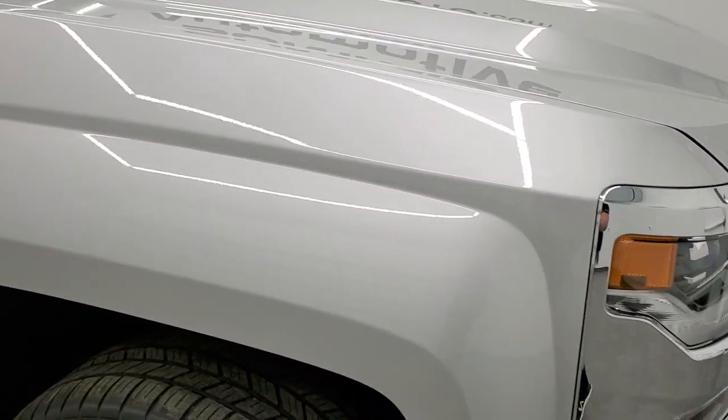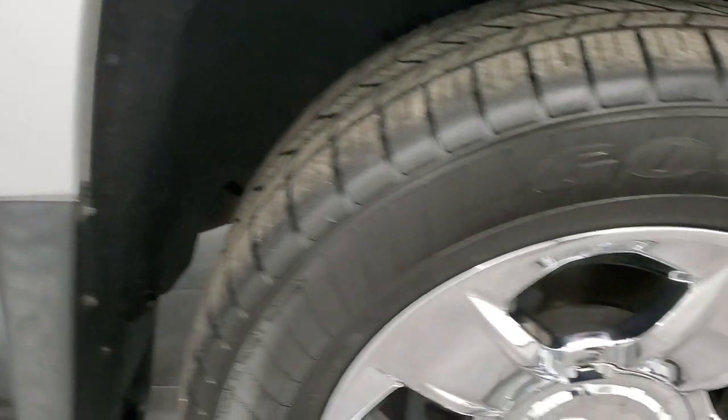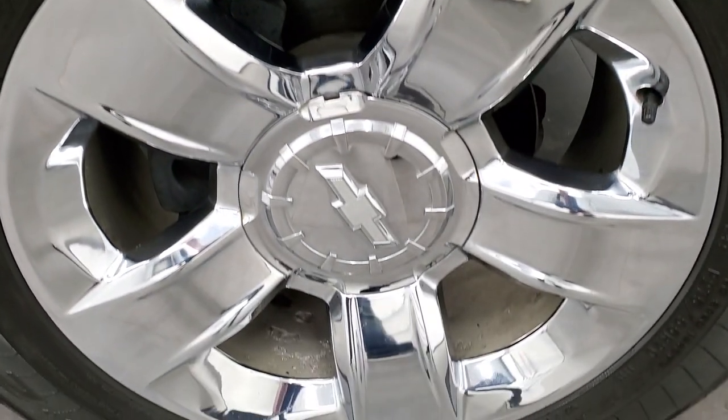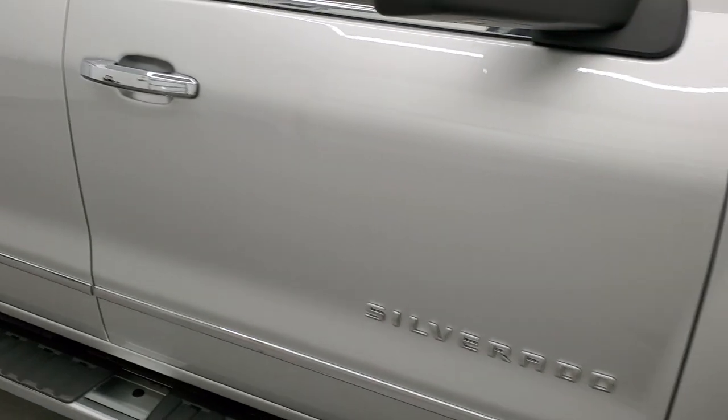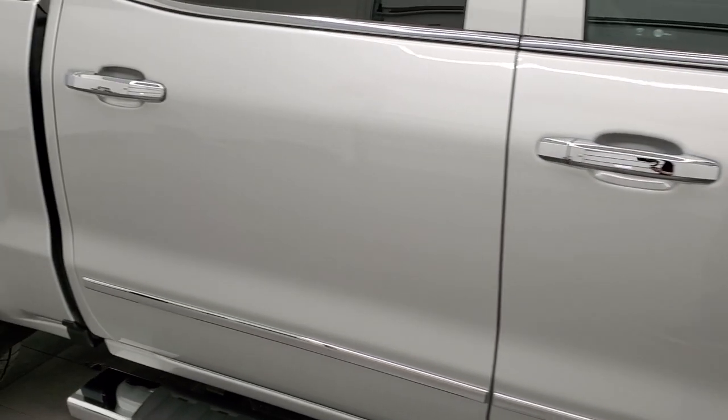The passenger side front fender is in really nice shape as well. And the passenger side rim has no major scuffs or scrapes on there. As you go down this side of the truck, take note of how clean the body is, how reflective and mirror-like that paint is.